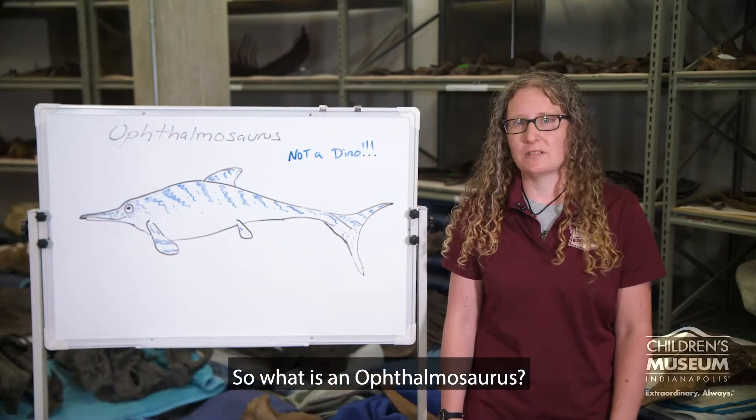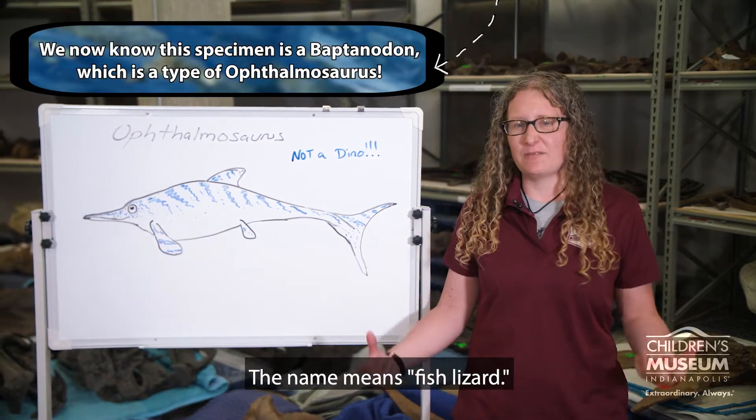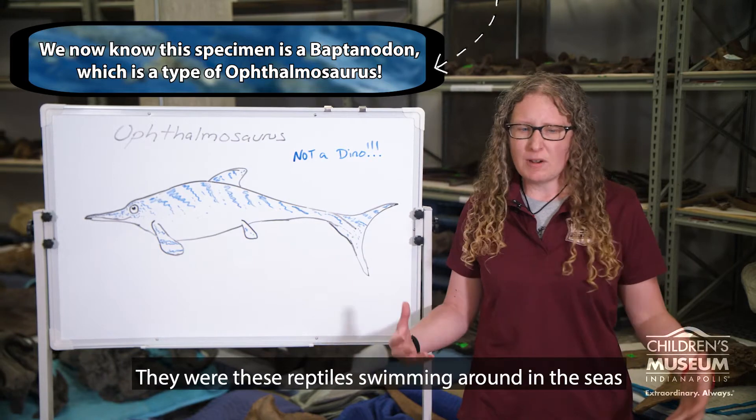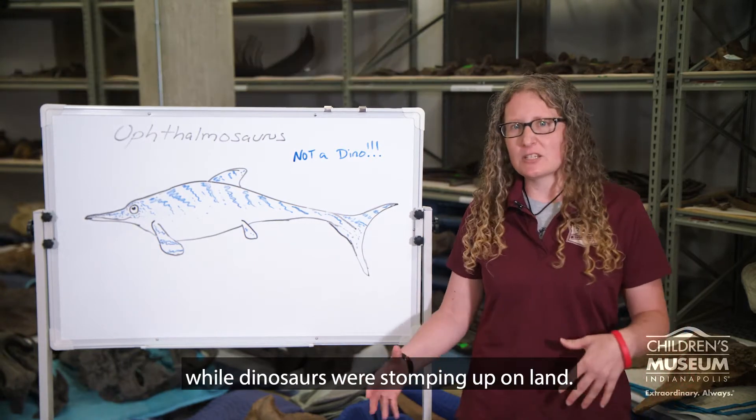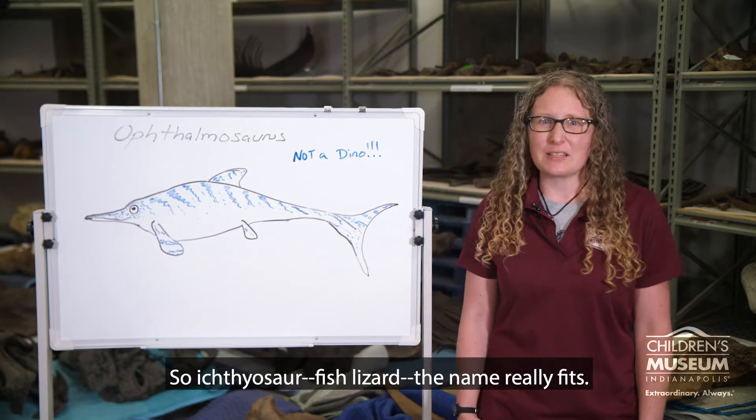So what is an Ophthalmosaurus? An Ophthalmosaurus is a type of ichthyosaur. The name means fish lizard. They were these reptiles swimming around in the seas while dinosaurs were stomping around on land. So ichthyosaur, fish lizard — the name really fits.